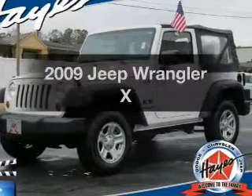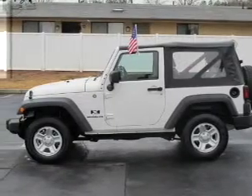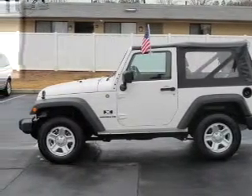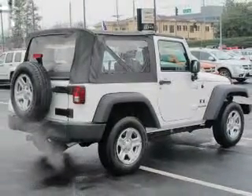Presenting the 2009 Jeep Wrangler — this is the set of wheels you've been looking for, with a solid 6-cylinder engine connected to a manual transmission that'll keep you in touch with your vehicle. Anti-lock brakes help you bring your vehicle to a safe stop.